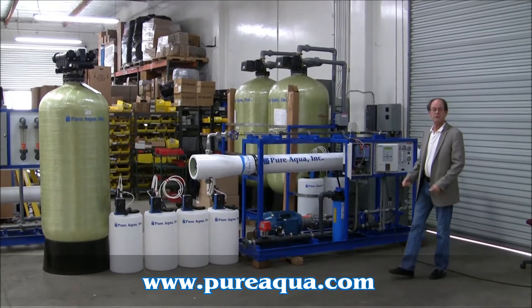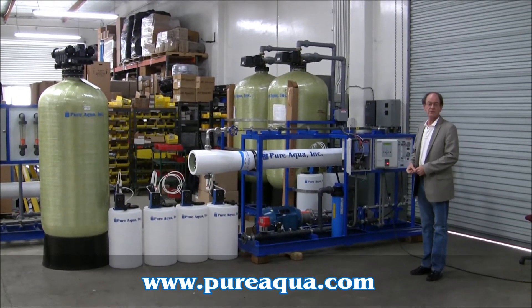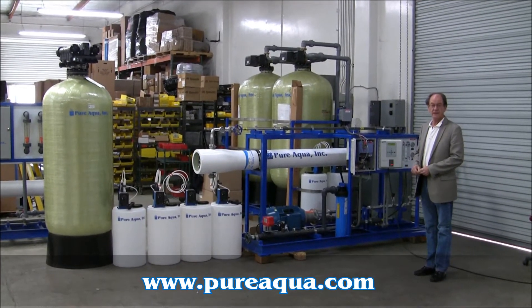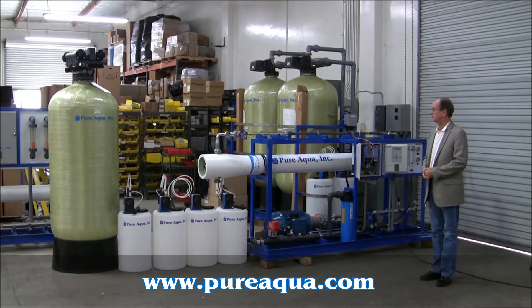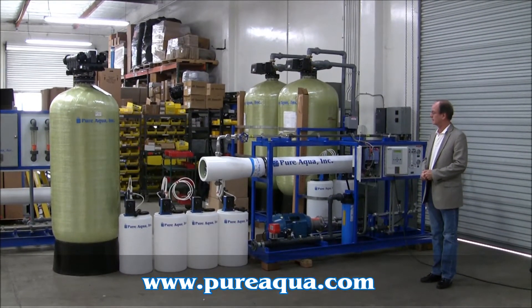Today is February 23rd, 2011. We're in Santa Ana, California at the world headquarters of Pure Aqua, and later today we'll be shipping a seawater reverse osmosis system with pre-treatment and post-treatment to the South Pacific for use on board a vessel.